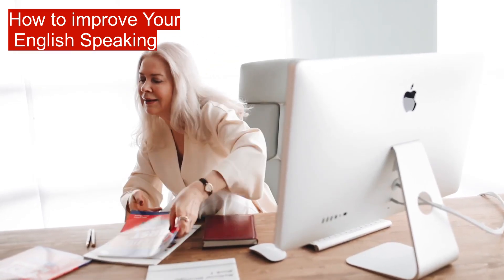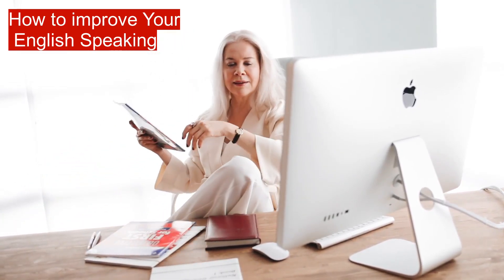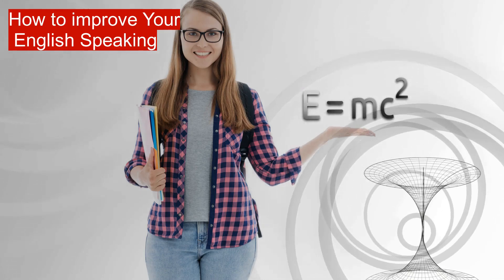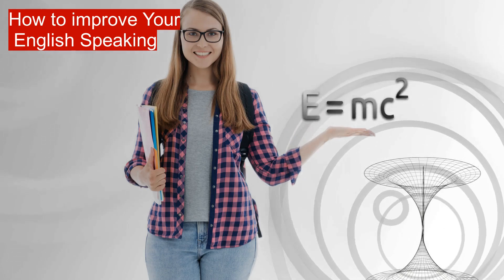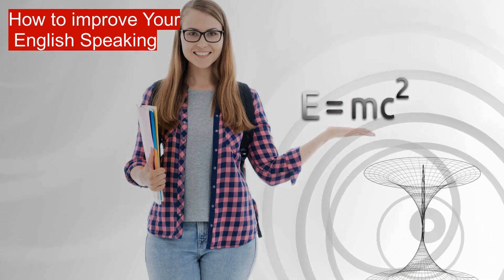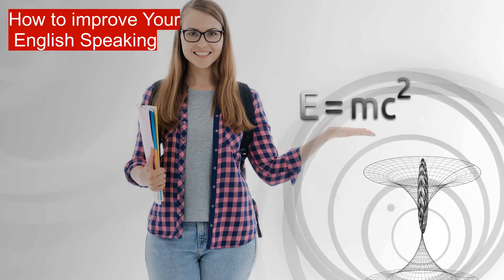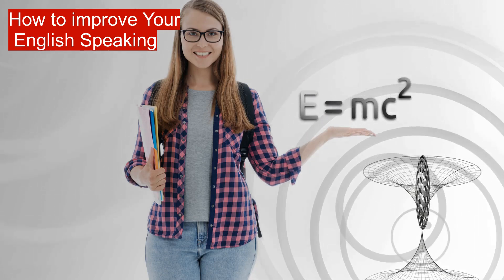Find people to talk to. So you want to practice, but who can you speak English with? Do you know anybody in your network who speaks English? Maybe you have friends or colleagues at work that you can speak English with. If not, look for meetups — social events for people interested in practicing languages.